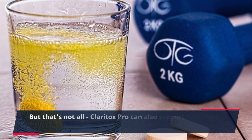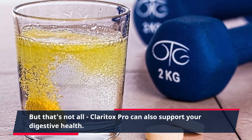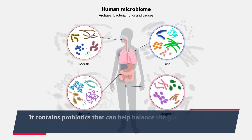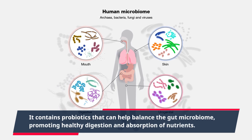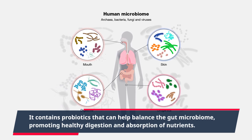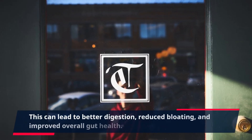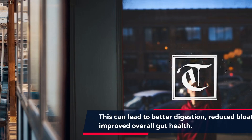Claritox Pro can also support your digestive health. It contains probiotics that can help balance the gut microbiome, promoting healthy digestion and absorption of nutrients. This can lead to better digestion, reduced bloating, and improved overall gut health.